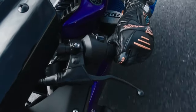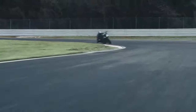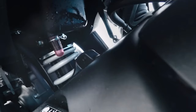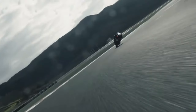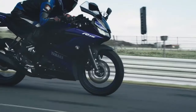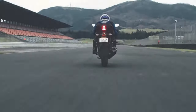The torque of this mini beast is 14.7 Newton meters, enough to make your heart race and your palms sweat. Weighing only 136 kilograms, the Yamaha R15 can reach a top speed of 135 kilometers per hour, making it a formidable competitor on the track. The Yamaha R15 is a mini beast that will unleash your inner racer.